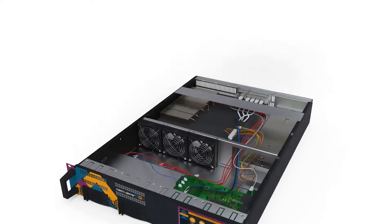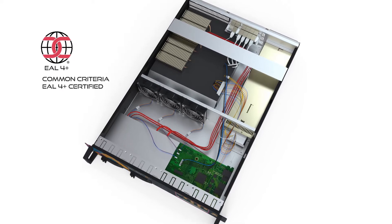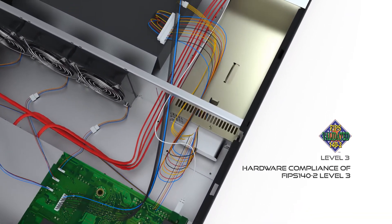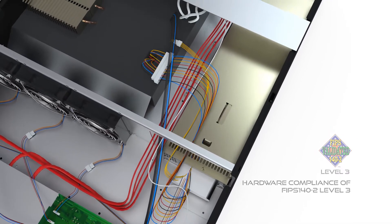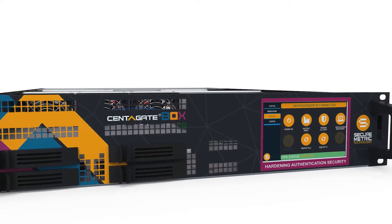The Box utilizes the Common Criteria EAL4+ certified Centigate software inside a physically secured hardware, compliant to Federal Information Processing Standard Level 3, that has restricted low-level access and controlled interfaces.